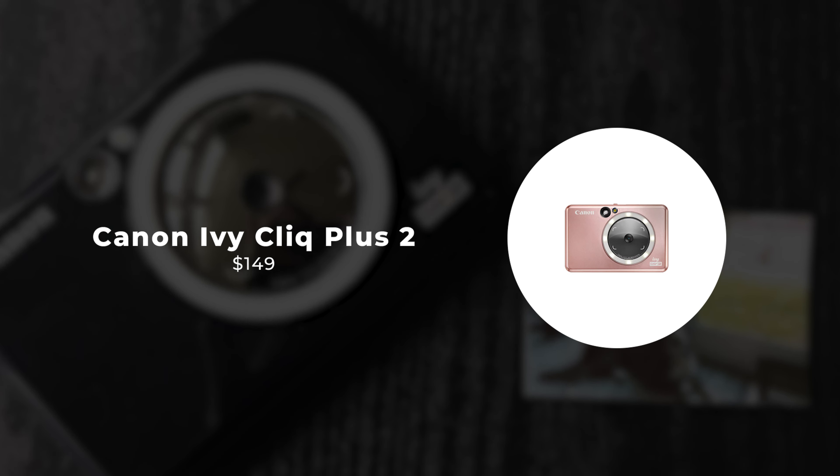Building on the creative capabilities of its predecessor, the Polaroid Now Plus includes a double exposure mode. This mode allows users to overlay two images onto a single frame, resulting in unique and artistic compositions that blend multiple moments into one captivating print. True to Polaroid's heritage, the Polaroid Now Plus features a sleek and retro-inspired design. Its compact size, intuitive controls, and signature rainbow stripe evoke a sense of nostalgia while offering a modern and user-friendly shooting experience. Overall, the Polaroid Now Plus represents a marriage of past and present, combining the timeless appeal of instant photography with the convenience and versatility of digital technology.